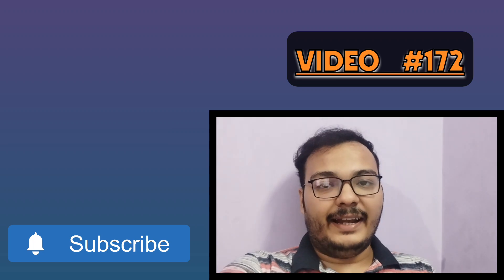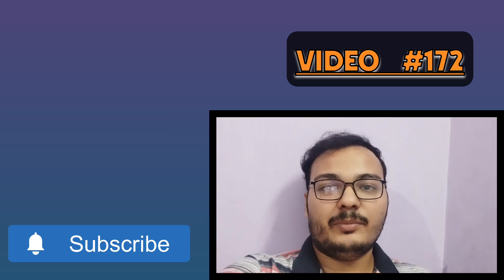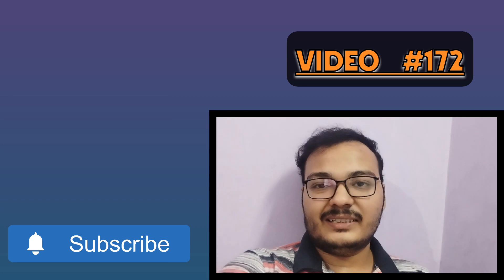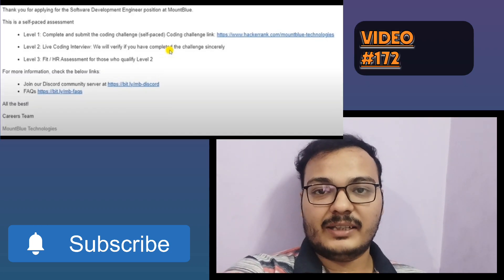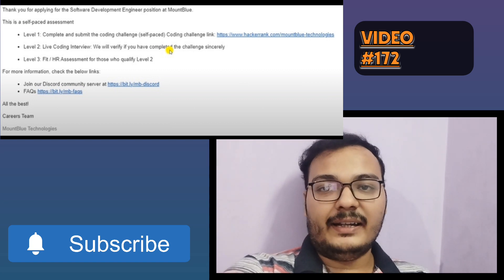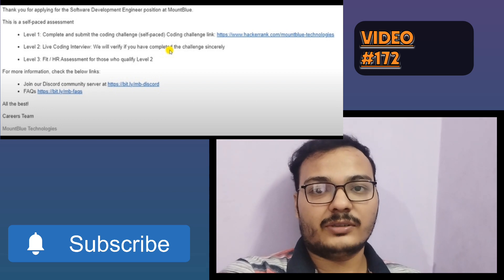After filling the form, there is Level 1 — an online assessment. This is a coding-based assessment conducted on a HackerRank platform. It is a self-paced coding assessment, and after clearing this round, you will move on to Level 2.